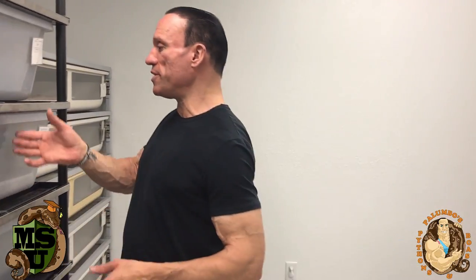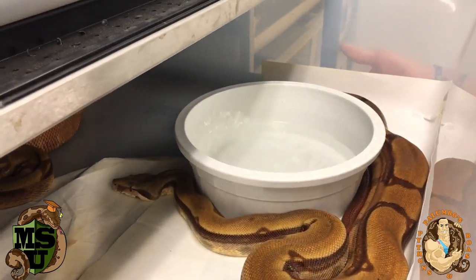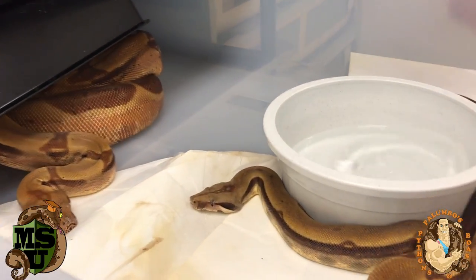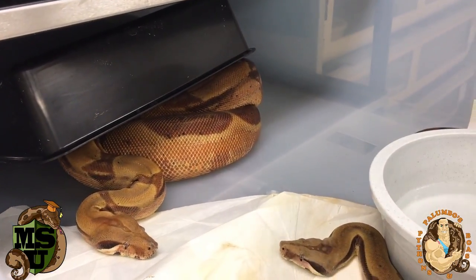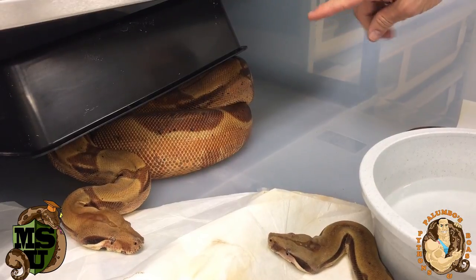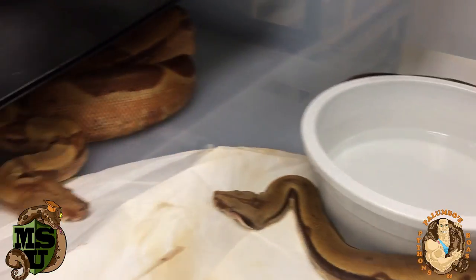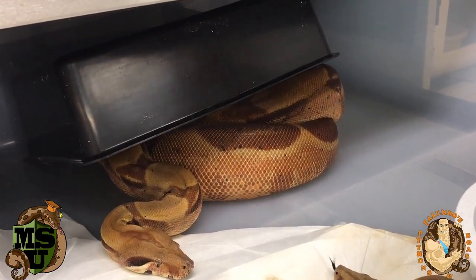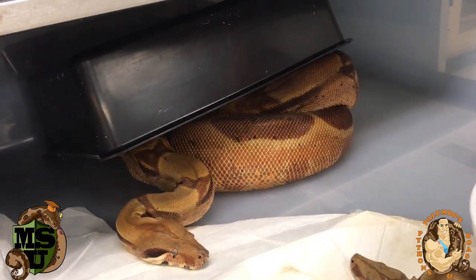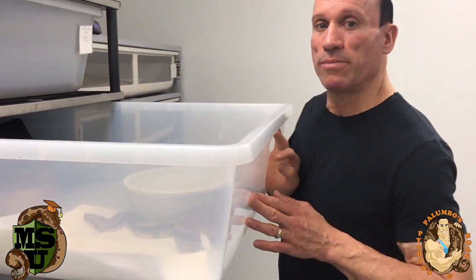I have a lot of boas that are possibly gravid. This one I got from Vin Russo — it's a Russo red hypo, hypomelanistic, part of his pastel red line, also het sterling. This is the male and the female in here. Hopefully if she is gravid and gives birth, we'll have a 25% chance of producing Russo reds, possibly even super reds — sterlings, which are solid-colored boas. That's exciting; there will be a first.